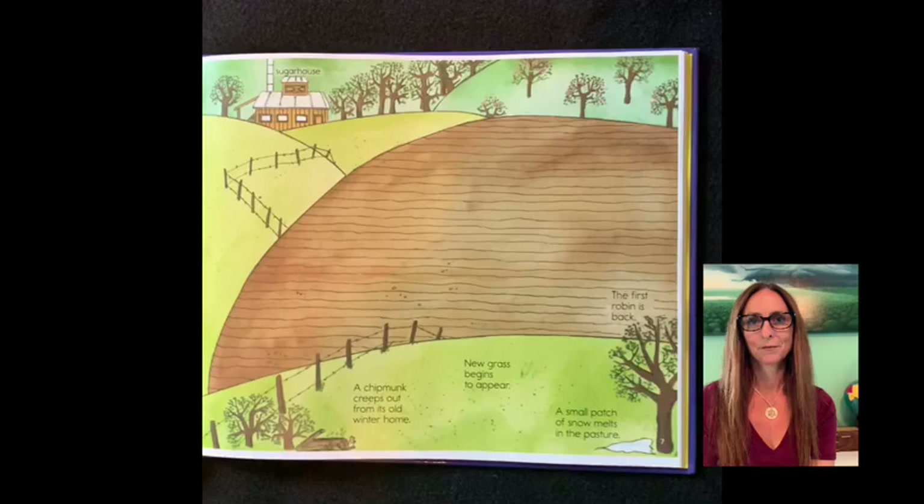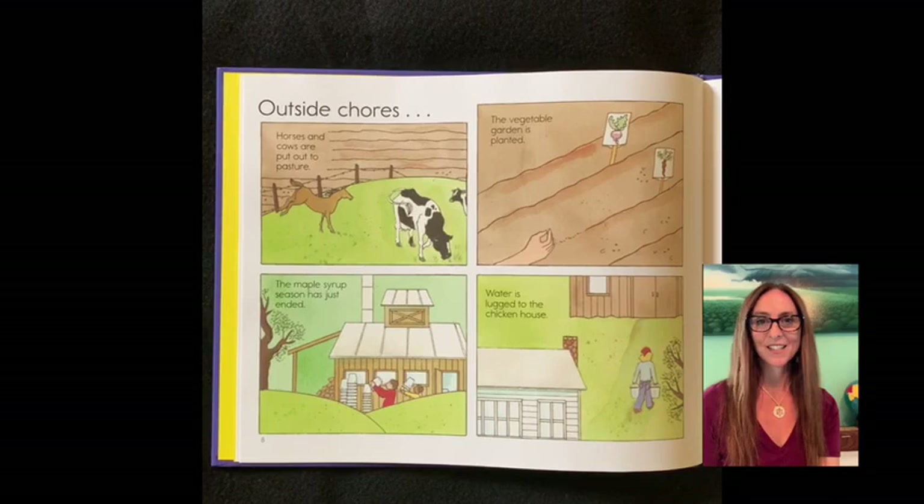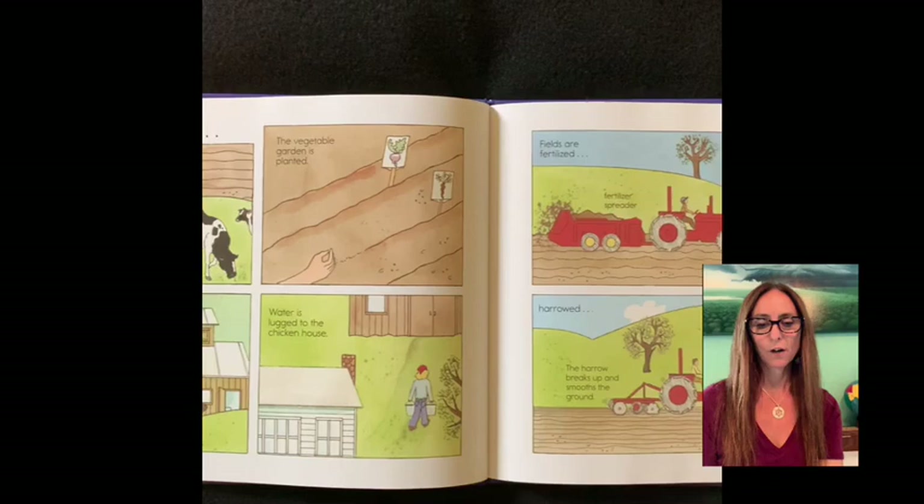Outside chores. Horses and cows are put out to pasture. The vegetable garden is planted. The maple syrup season has just ended. Water is lugged to the chicken house. Fields are fertilized by a spreader. They're plowed, harrowed, and planted.